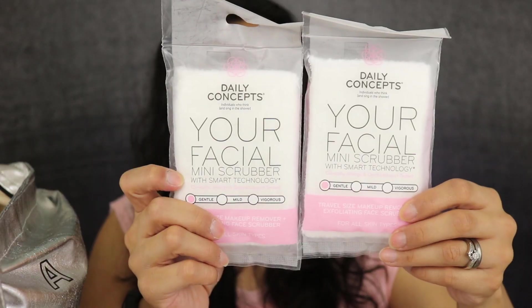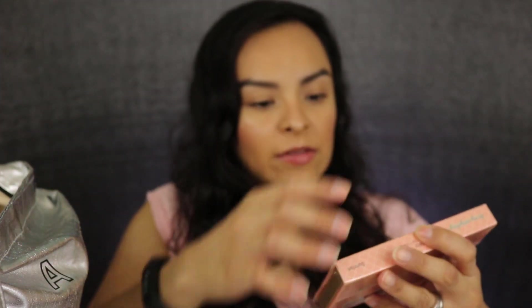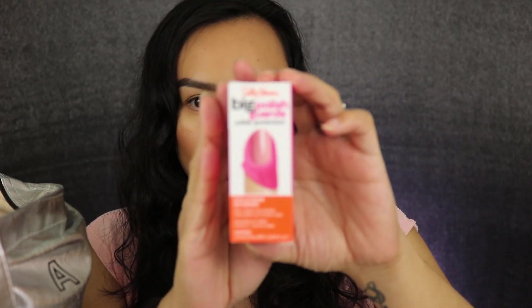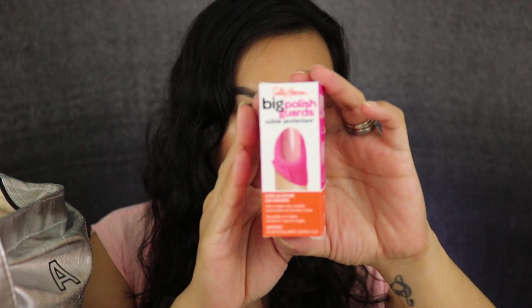I got two of these Daily Concept Deer Facial Mini Scrubbers with Smart Technology. Then we have one from Joah, which is a Korean brand — this is a blush and bronze palette. I also got a little quad from Aume in Pegasus, like little eyeshadow quads in a minty color. Then from Sally Hansen, Big Polish Guards, which will be lifesavers when I paint my nails.